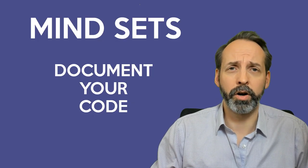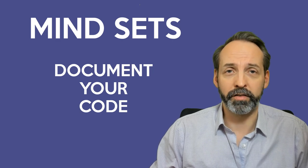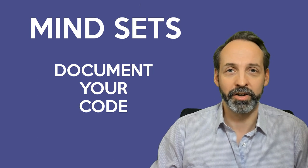Third mindset: document your code, not only for other people that come after you, but for yourself — because nothing burns quite so badly as not understanding the code you wrote a month ago.